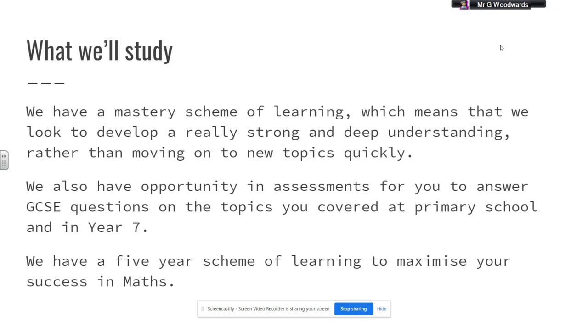We have a mastery scheme of learning, and that means that what we try to do is develop a really strong understanding that is deep. This involves not moving on to new topics too quickly. We really want every student to understand every maths topic that we cover to the fullest. We also use assessments in Year 7 and 8 that are actual GCSE questions.